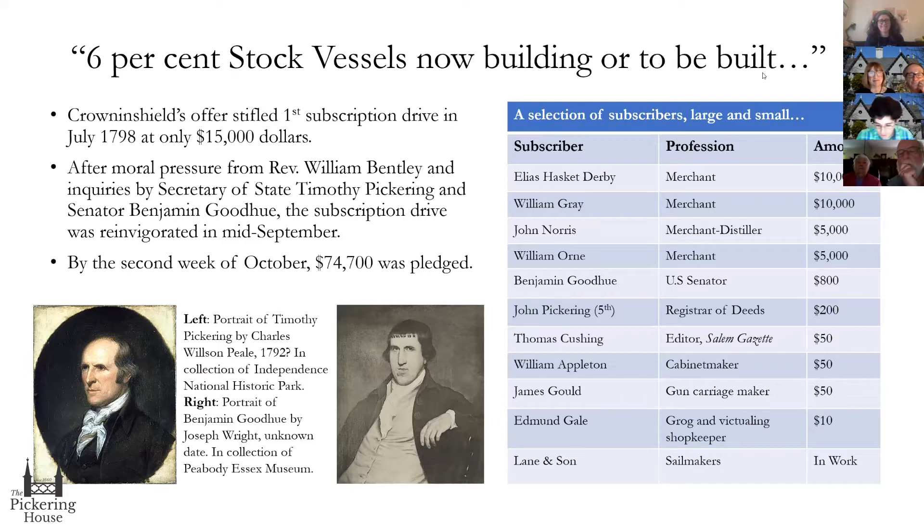On the subscription chart you can see leading people and smaller contributors to the Salem Frigate subscription. The two wealthiest men in town, Derby and Gray, along with John Norris, served on the Frigate Committee. Even smaller contributors had interesting professions: grog and victuals sellers, sail makers donating work, and gun carriage maker James Gould, who would ultimately build the carriages for the frigate Essex's cannons. The amounts ranged from $10 all the way to $10,000 — quite the community effort.